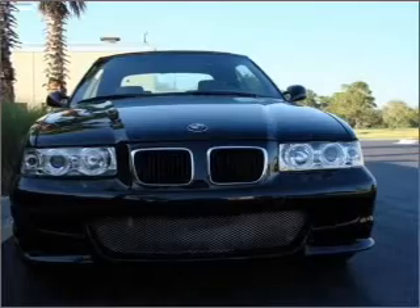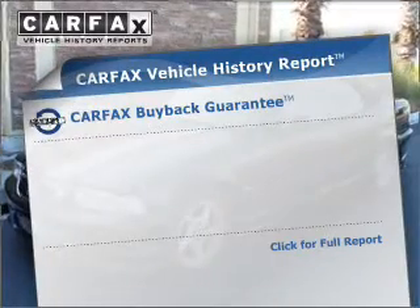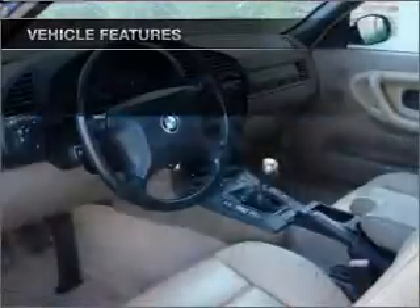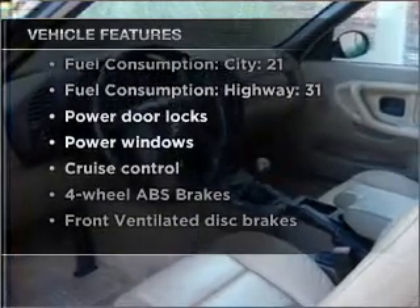The anti-lock braking system will help deliver you safely to your destination. Rest easy knowing this vehicle comes with a Carfax Vehicle History Report from Carfax, the most trusted provider of vehicle information. And with these notable features, you won't want to miss out on the opportunity to own this amazing vehicle.